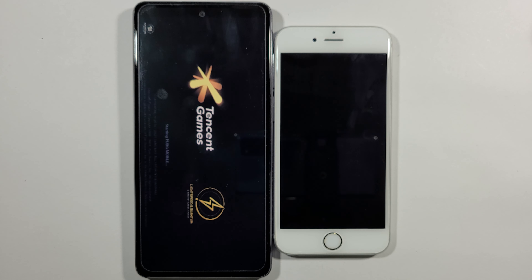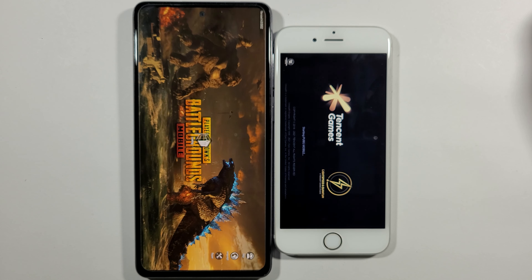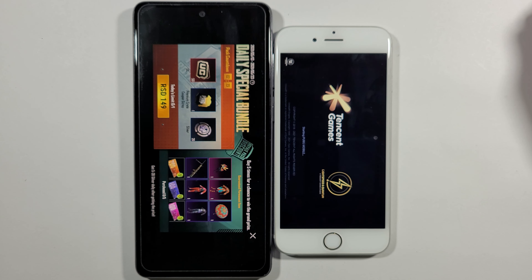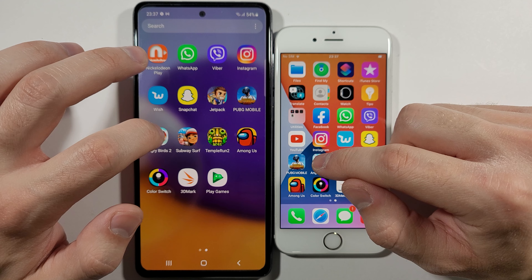There's a lot bigger difference with PUBG. As you can see, the A72 just finished and the 6s needs much more time. Let's go back to the home screen and open Angry Birds.